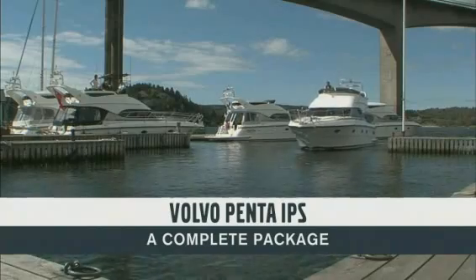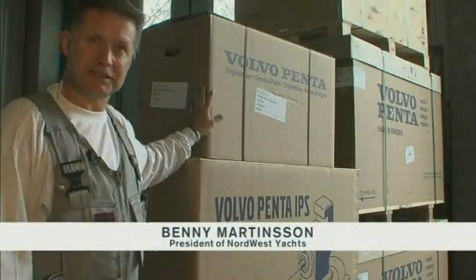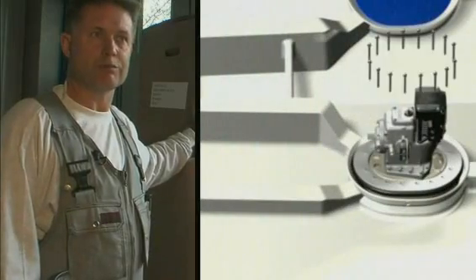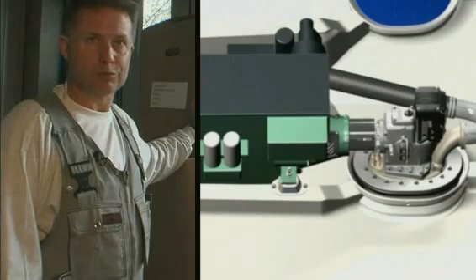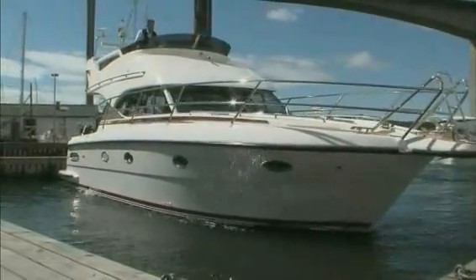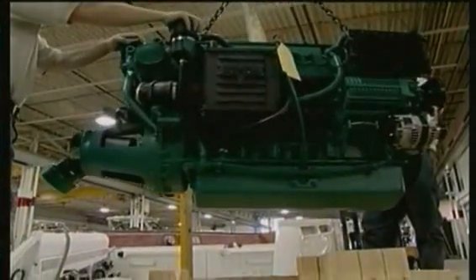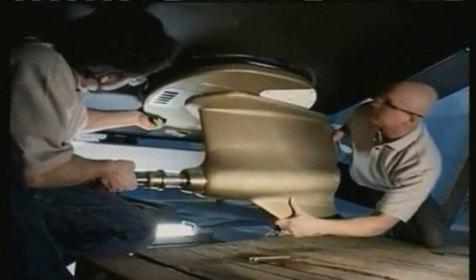Two leading boat builders share their views. One notes: 'Volvo Penta has tested everything. It is all genuine parts — not a lot of different parts from different suppliers. They fit together right from the start.' Another highlights: 'One of the benefits of the IPS system is very simplistic but very difficult to do — the genius of making parts interchangeable, stocked on shelf in inventory, and readily replaceable. That is a huge benefit to the consumer.'